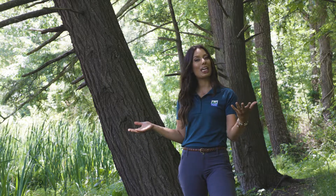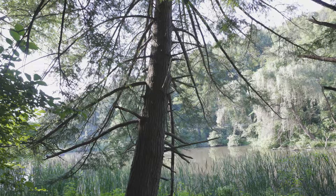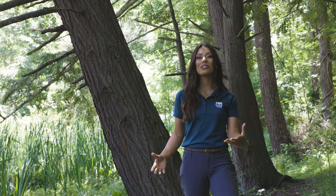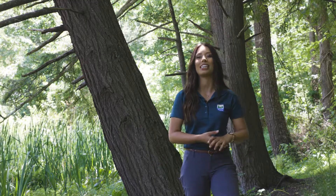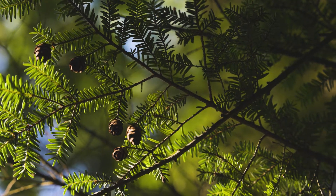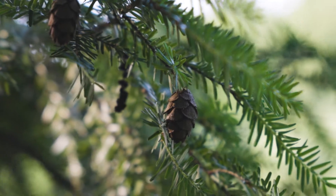Our first tree is our state tree, the Eastern Hemlock, Tsuga canadensis. The Eastern Hemlock is a gorgeous evergreen that can be identified with its short, bluish-green needles, as well as its adorable teeny tiny little cones.